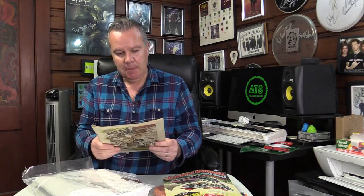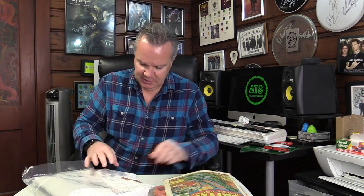And another Battle Action Force, this time 1984 - February '84 - so quite possible I would have seen this on newsstands, although I was still into Star Wars at that point, but yeah, I'm going to enjoy that.